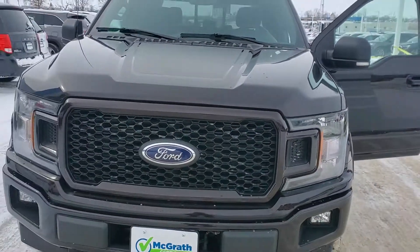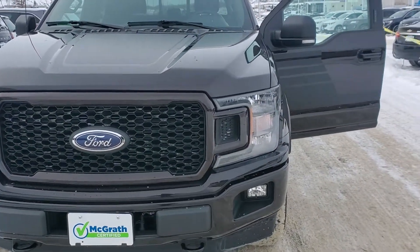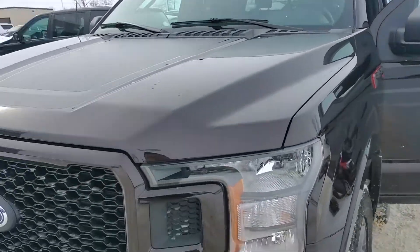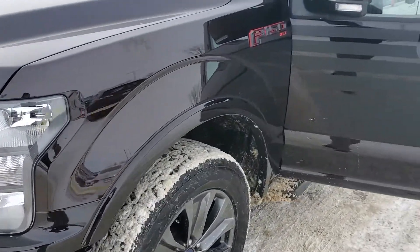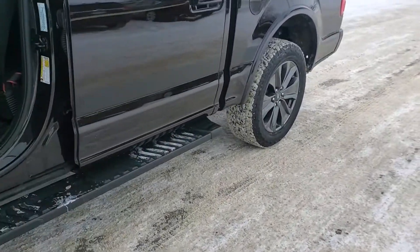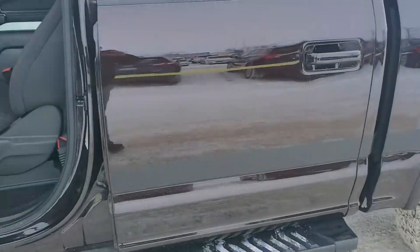So it does come in what they call that magma red color — it's truly more of like a really dark purple. We're looking at a 2018 McGrath certified vehicle. This does have just a hair under 37,000 miles on it, so really low miles there, and a really clean truck fresh out of our detail shop.